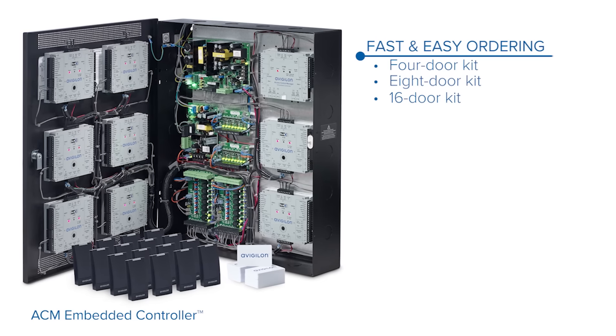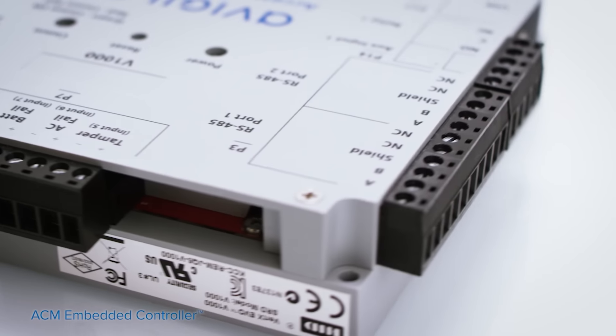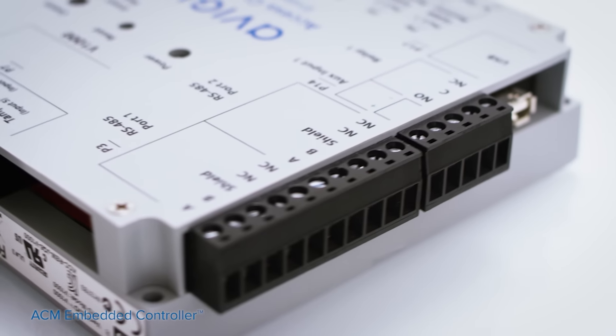It can also be migrated into our full solution of Access Control Manager — professional, enterprise, or virtual. Whether we're talking about ACM Embedded Controller or our larger system Access Control Manager, there's one thing that we have in common with both systems: 100% browser-based, residing on a Linux environment.